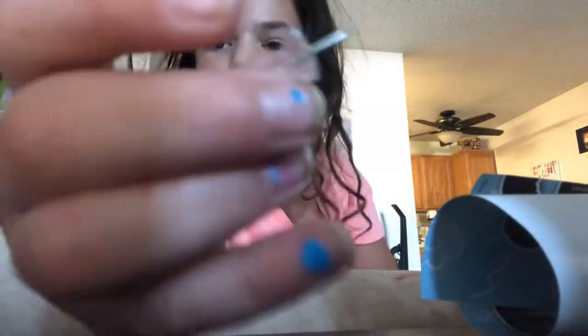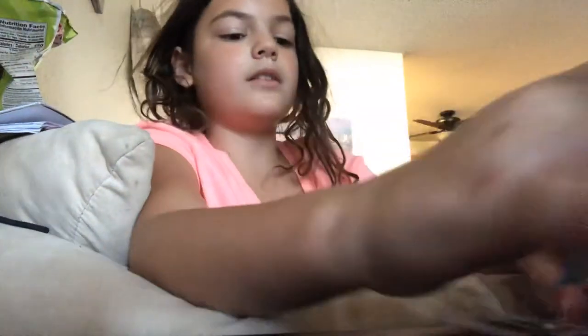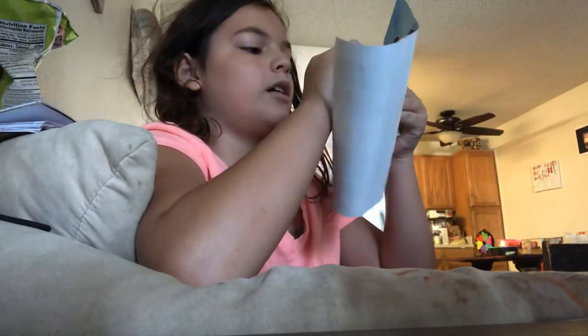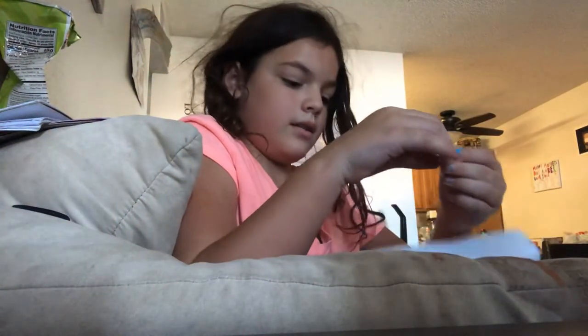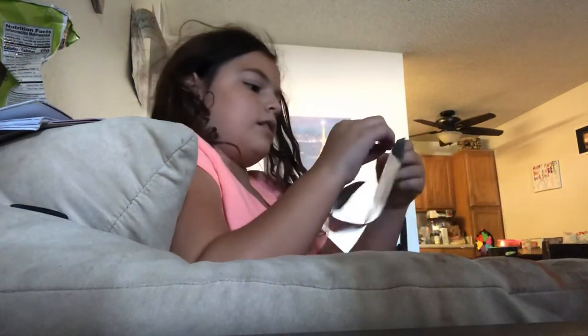I'm flipping you guys back. I found a clear one if you guys couldn't see me — I'm sorry. Hopefully I can actually get this into the wall.